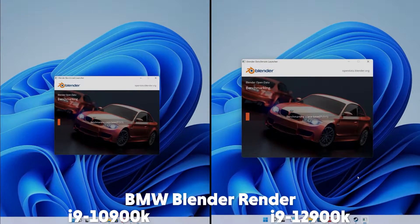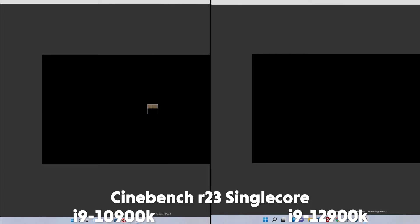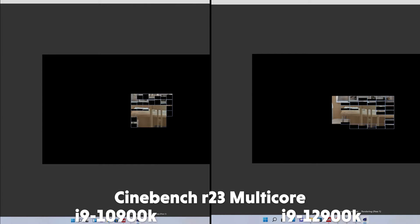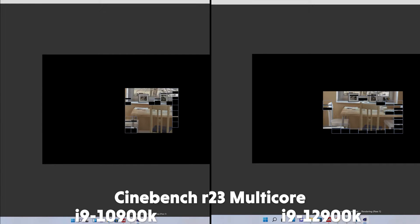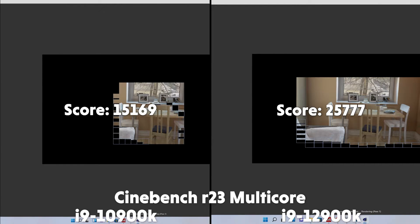Lastly, we compared the performance of the CPUs in a couple of synthetics and workstation applications, such as the BMW Blender Render Benchmark. There is quite a significant difference here, with the 10th gen lasting 2 minutes 22, whereas the 12th gen only takes 1 minute 33 — a big performance boost in the newest generation in rendering. We also have Cinebench R23, and on single core, the 10th gen scores 1,233 and the 12th gen scores 1,949, quite a significant score difference. The improvement is much better in multi-core, with the 10th gen scoring 15,169 and the 12th gen scoring 25,777 — over 10,000 points more than 10th gen.